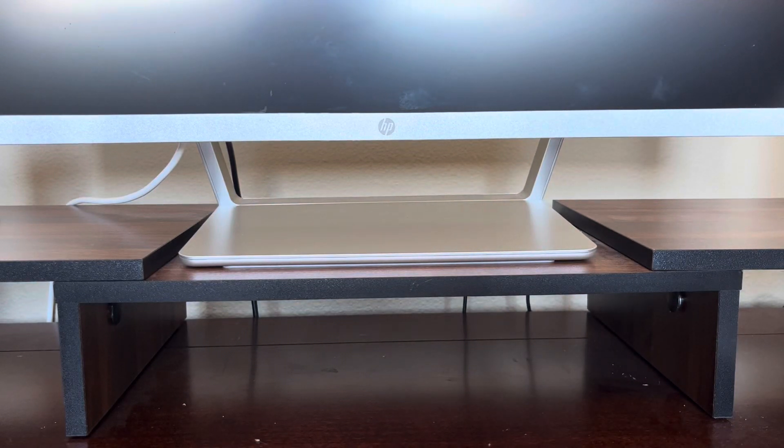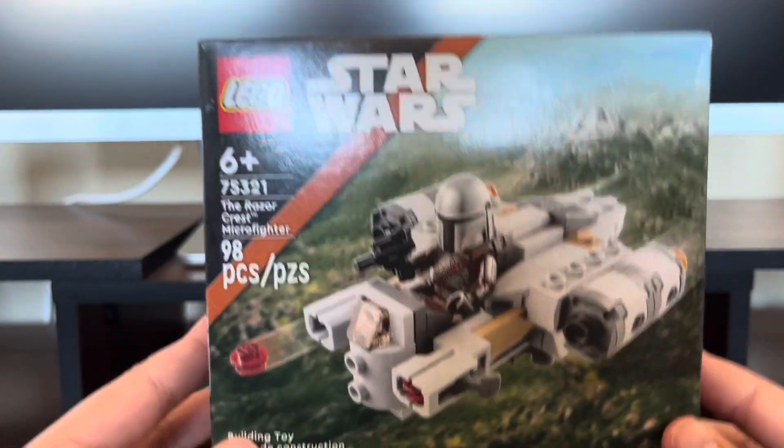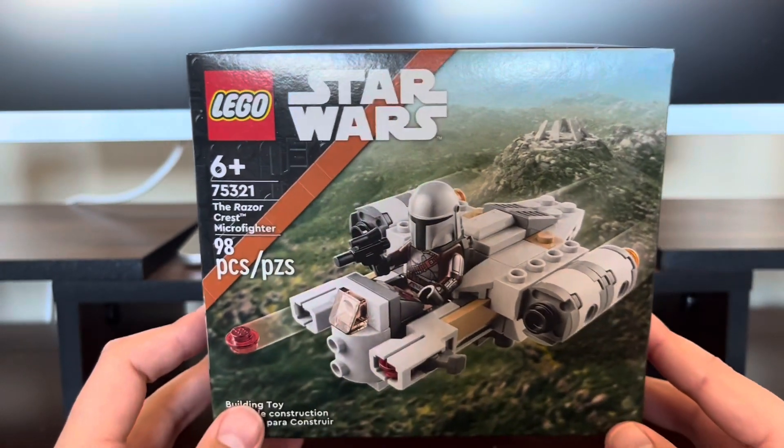Hey, what is up guys? It is iRepublic Clunes, and we just had some sets arrive, so we're going to take a look. Diving into the smallest set here, we have set number 75321, the Razor Crest Micro Fighter.